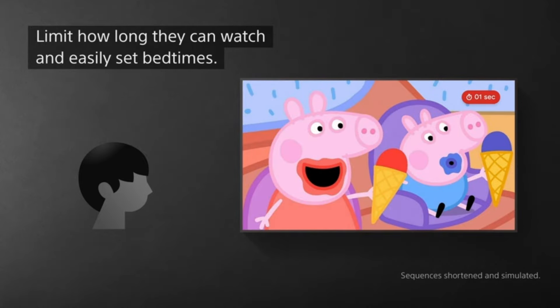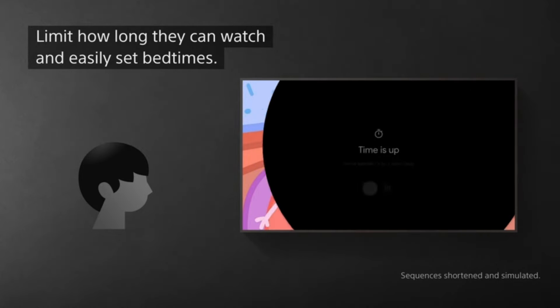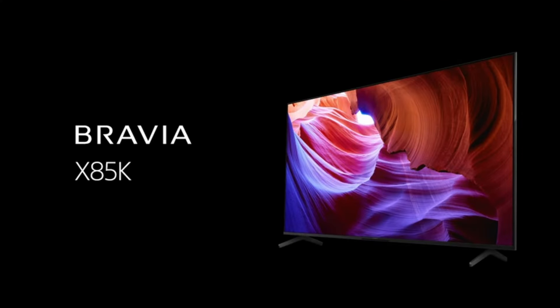Overall, the Sony 55-inch 4K Ultra HD TV X85K Series is a great choice for users seeking a well-rounded TV with excellent picture quality.